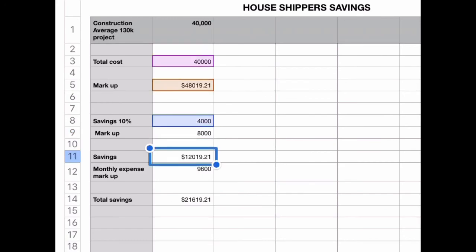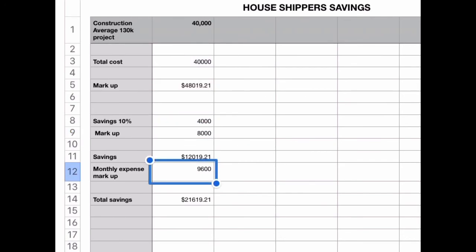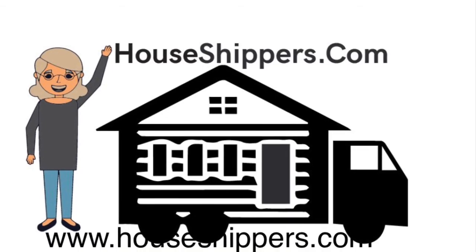That comes up to about $12,000 in savings. If you add from the previous page the $9,600, that comes up to about $21,000 that you can save per transaction by buying directly from houseshippers.com. It's a no-brainer.